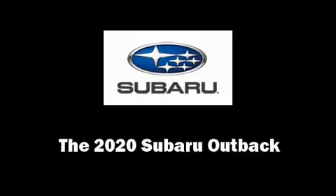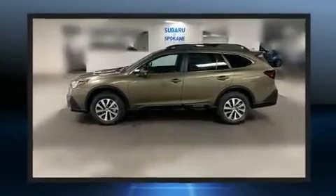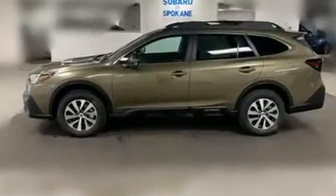Treat yourself to a test drive in the 2020 Subaru Outback. Under the hood, you'll find a four-cylinder engine with more than 170 horsepower, providing a spirited yet composed ride and drive.